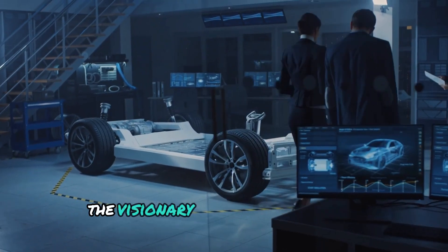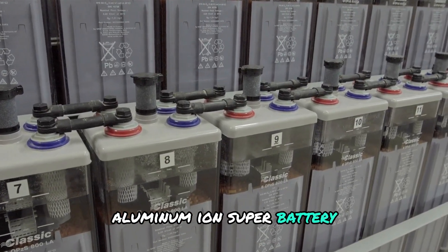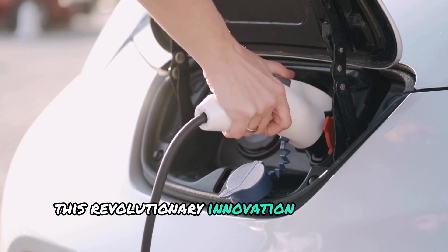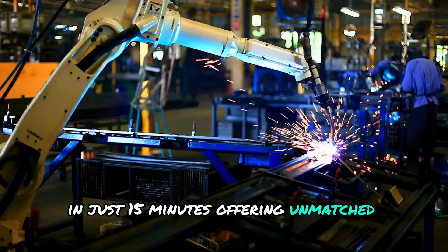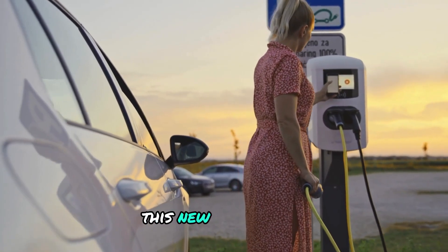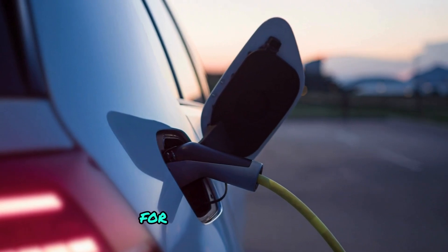Christian von Koenigsegg, the visionary founder and CEO of Koenigsegg, has unveiled a groundbreaking aluminum-ion super battery at a private event attended by automotive experts and industry leaders. This revolutionary innovation promises to charge fully in just 15 minutes, offering unmatched performance, safety and sustainability. Unlike traditional lithium-ion batteries, this new technology eliminates the need for high-performance cooling systems, marking a significant leap forward for electric vehicles.